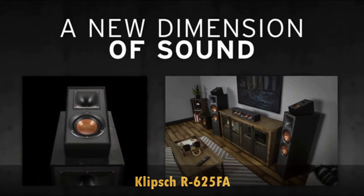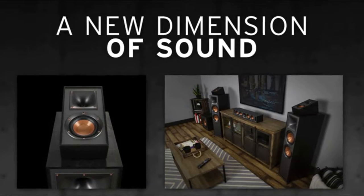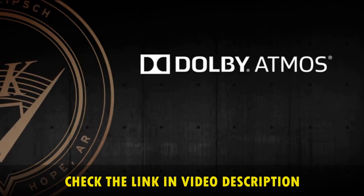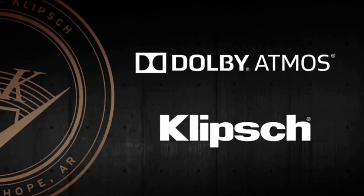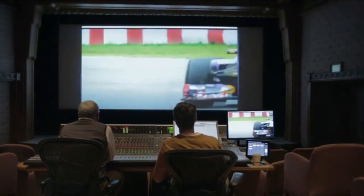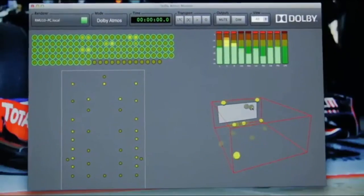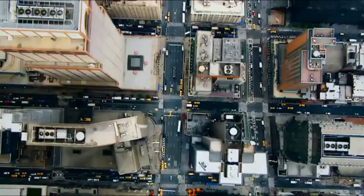Enter a whole new dimension of sound from your music and movies with Klipsch Reference Dolby Atmos enabled speakers. When you combine the breakthrough research of Dolby Labs with the track record of speaker excellence from Klipsch, great things happen. Dolby Atmos lets audio engineers pinpoint single sounds and move them anywhere in the room, following the action and putting you right in the middle of the scene.